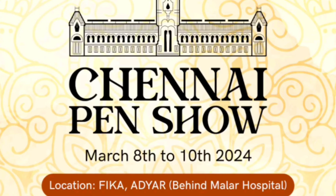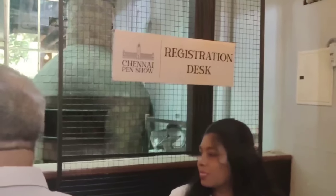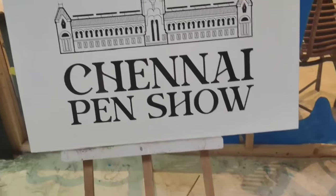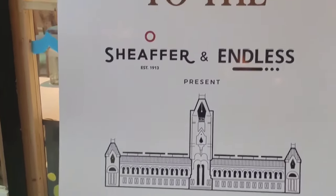Hello friends, welcome back to Pen Delight. This video is on the Chennai Pen Show that happened on 8th, 9th, and 10th of March 2024. I attended the Chennai Pen Show on 9th March and it was such an amazing experience.